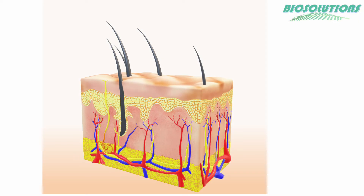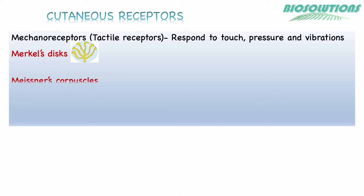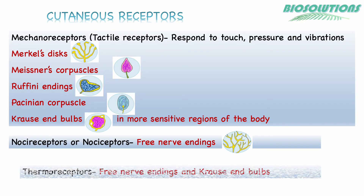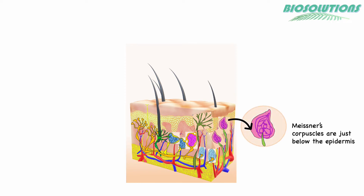Layers of the skin have many cutaneous receptors including mechanoreceptors which detect touch, pressure, vibrations, etc., thermoreceptors which detect temperatures, and pain receptors or nociceptors. These receptors are nerve endings and occupy different locations in the skin and body.